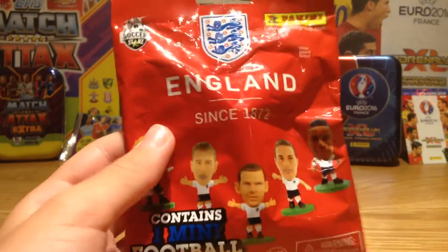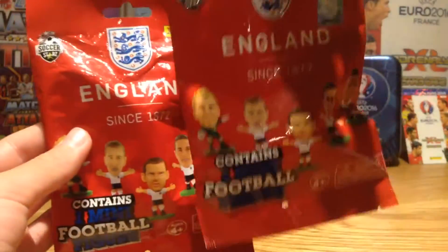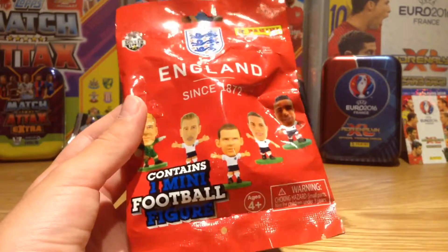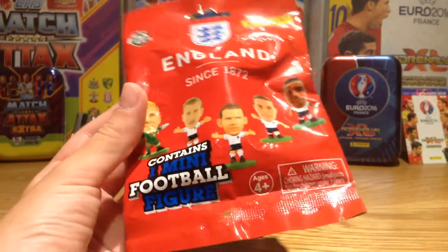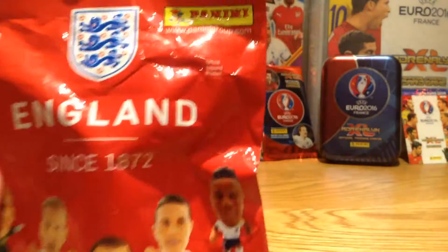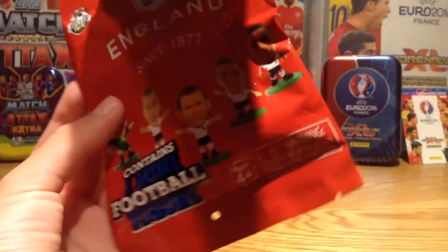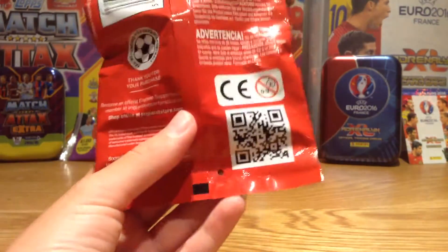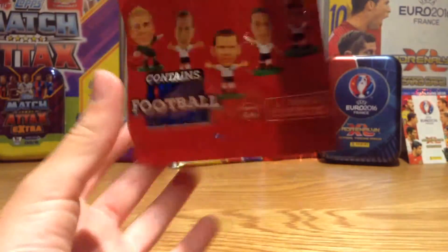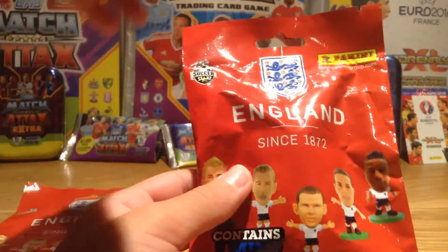Hi guys, Steve Tax here bringing you another video. Today I'm going to be opening my final two of the England since 1872 Soccer Stars Blind Bags. This contains one mini football figure in each blind bag, and this was two pounds from Tesco's. As you can see, this was made by Panini — there's a few on the front there, including Harry Kane, the best footballer in the world in my opinion. There's also a barcode there, and really nice red packaging.